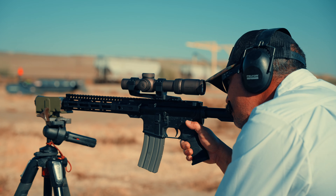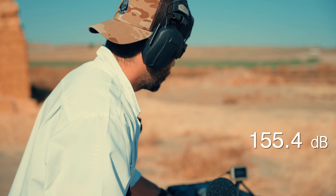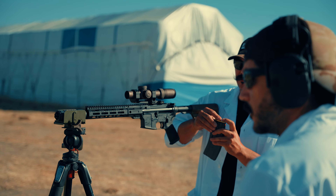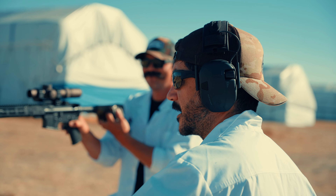Now 11.5 inches with one baffle in the end cap. 155.4 decibels — about a 10-decibel reduction right off the bat with just one baffle. Velocity was 2,693.5 fps.